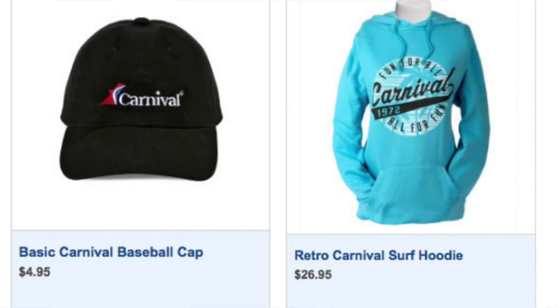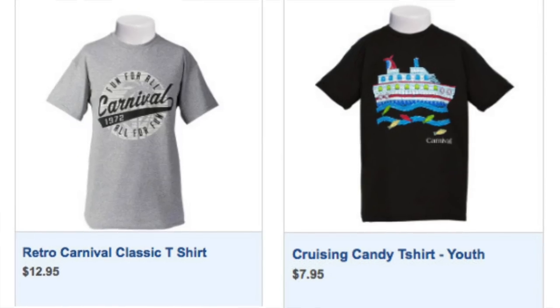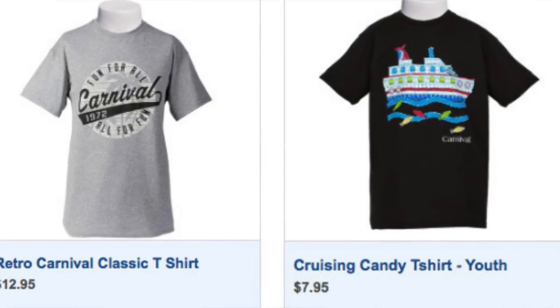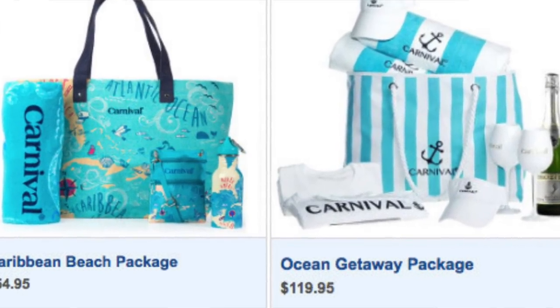There's also clothing and accessories — Carnival hats, t-shirts, sweatshirts, tote bags — pretty much anything you can buy in those Fun Shops. You can pre-order and have it delivered to your cabin or give it as a gift. Those range from $4.95 up to $42.95. Pretty much anything in that gift category can be ordered from the Fun Shops online, and they're the same as the Fun Shops on board.